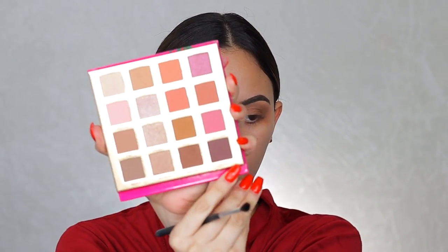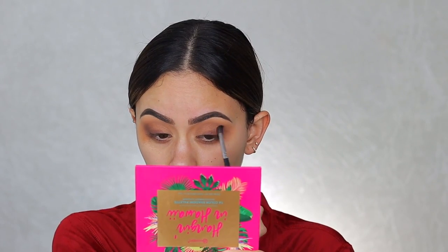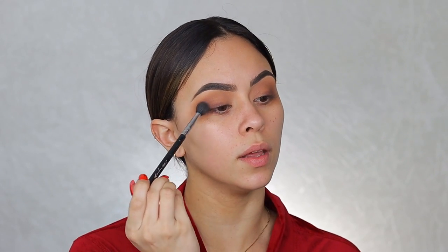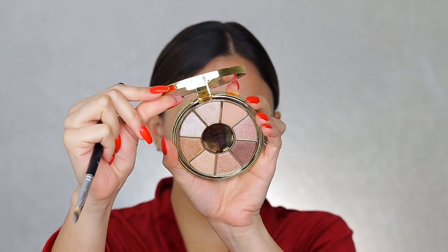Going back with my Sigma E40 blending brush, I'm buffing all the colors together. Then I'm taking a Morphe M506 brush and picking up the color Hanalulu — a deep brown-plum with a little purple in it — smoking that into the lower lash line, applying it on the outer half and bringing it to the inner corner. Going back in with the E40 to blend out the edges. Now I'm grabbing an Anastasia A4 brush and the Tarte Rainforest of the Sea Volume 3 palette.